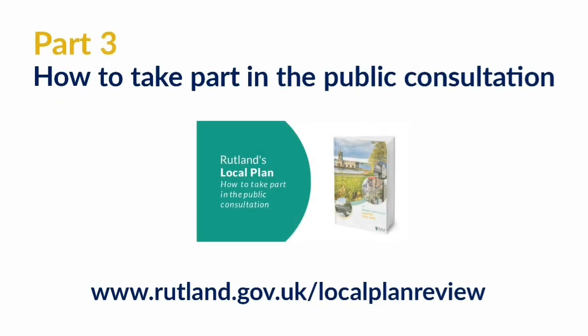To find out how you can take part in the consultation on Rutland's local plan, please watch our video.